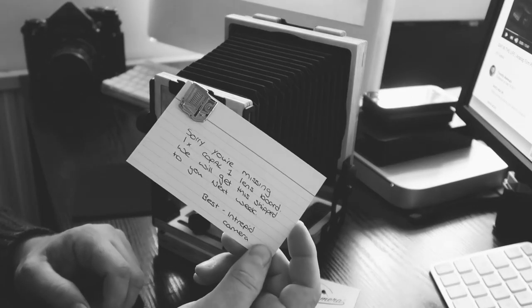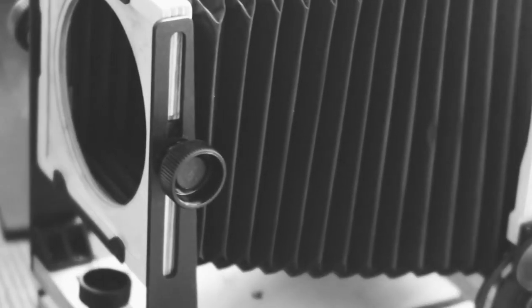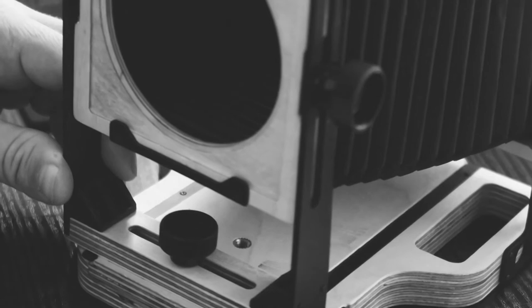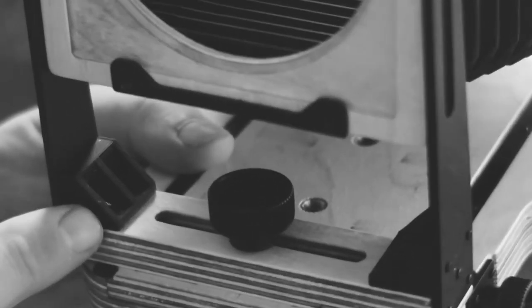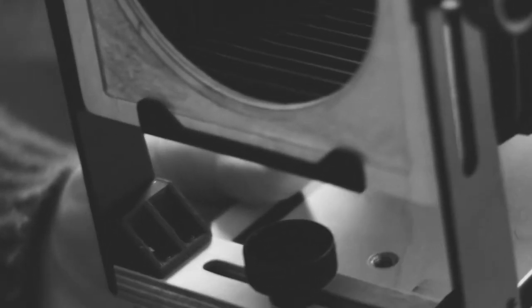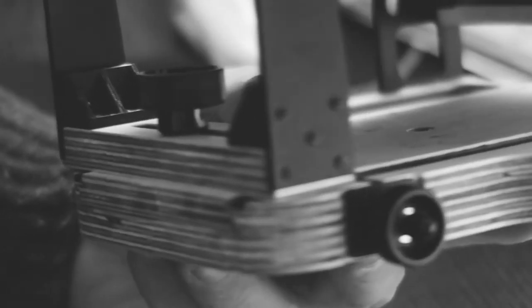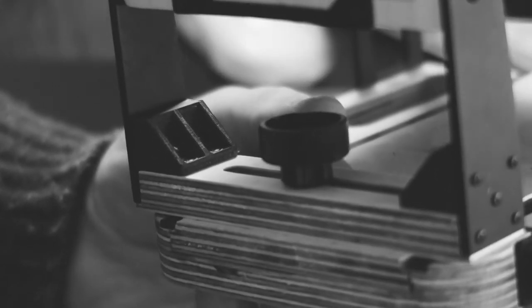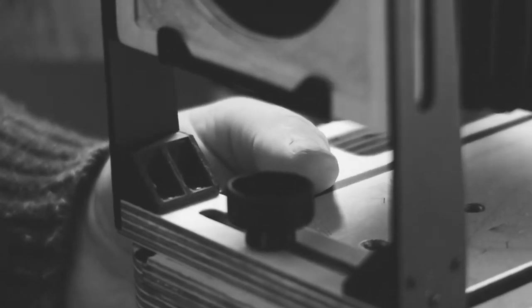And to add insult to injury, a note. So apparently these are supposed to be an upgrade to what they previously had on the design. There's some kind of 3D printed plastic, but to be honest they look like the things you put in drawers to strengthen the corners — but we'll give it a go.